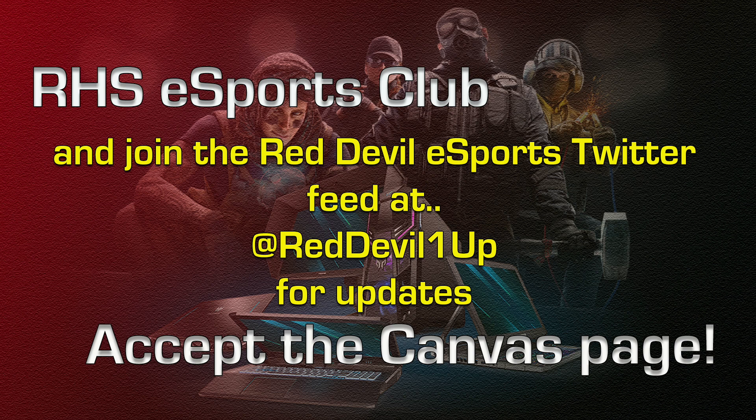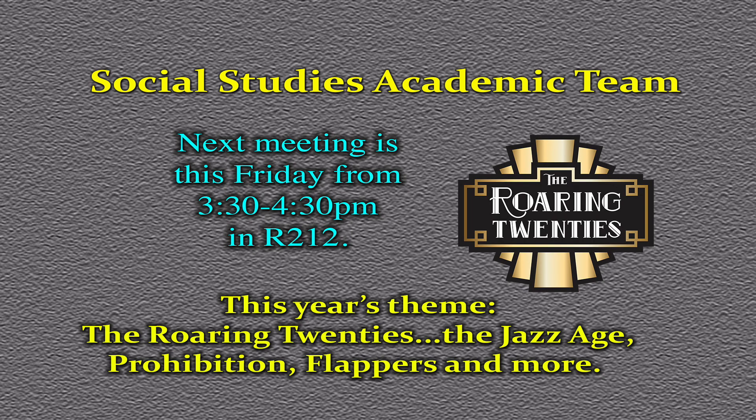Anyone who signed up for eSports needs to accept the Canvas page and follow Red Devil eSports on Twitter at RedDevil1up for updates. Students interested in U.S. history who would like to be part of the Social Studies academic team are invited to their next meetings this Friday or next Friday from 3:30 to 4:30 p.m. in room R212. The topic is the Roaring Twenties, covering the Jazz Age, Prohibition, Presidents of the 1920s, and Flappers.